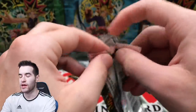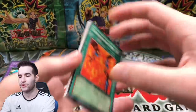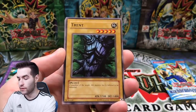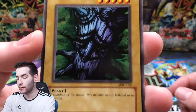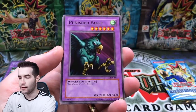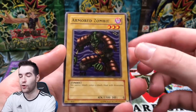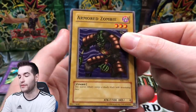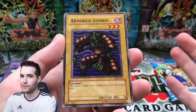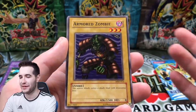MRD - Summon Skull. Can we pull Gate Guardian? Thousand Dragon, Tremendous Fire - we got a Trent, which reminds me of Lord of the Rings, like Treebeard. The Punished Eagle. Armored Zombie - look at his defense. Is this armor really doing him any good? He has zero defense but he's wearing armor. What's the point of the armor? That's what I'm wondering.